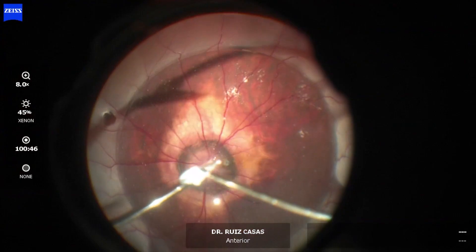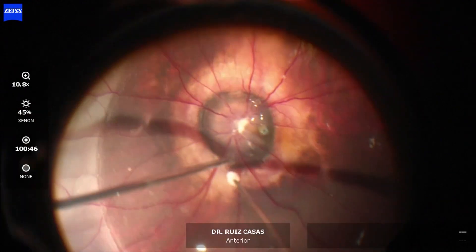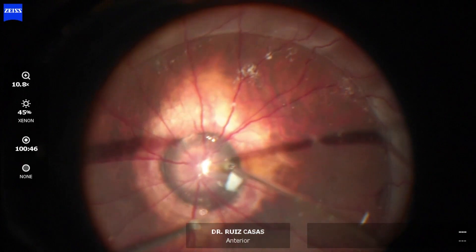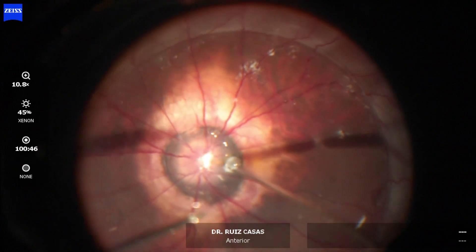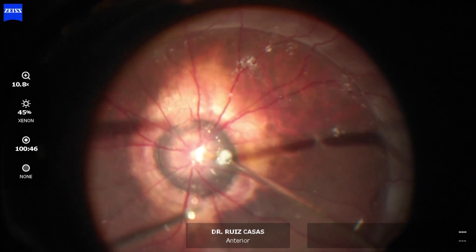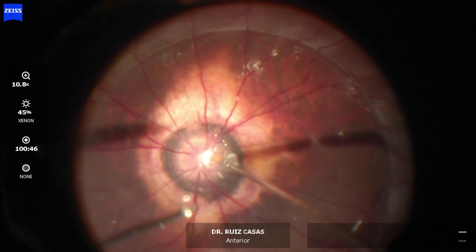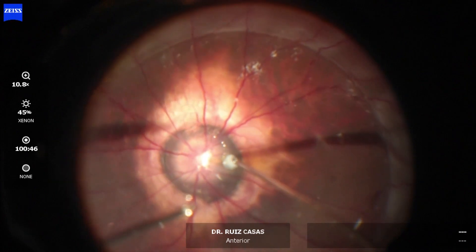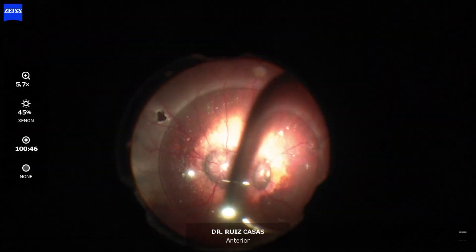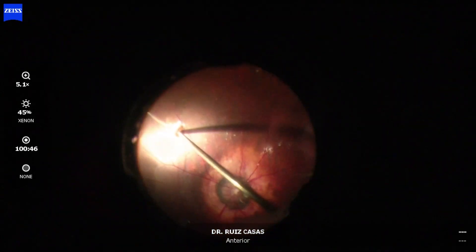After completely shaving the retina, I am filling the tear at the morning glory area with more amniotic membrane, and once I have stuffed this hole with the tissue I am performing a fluid-air exchange and then silicone oil exchange.